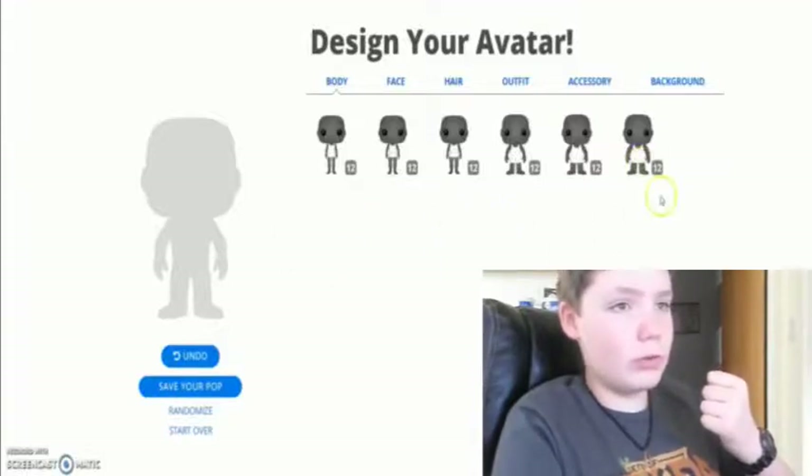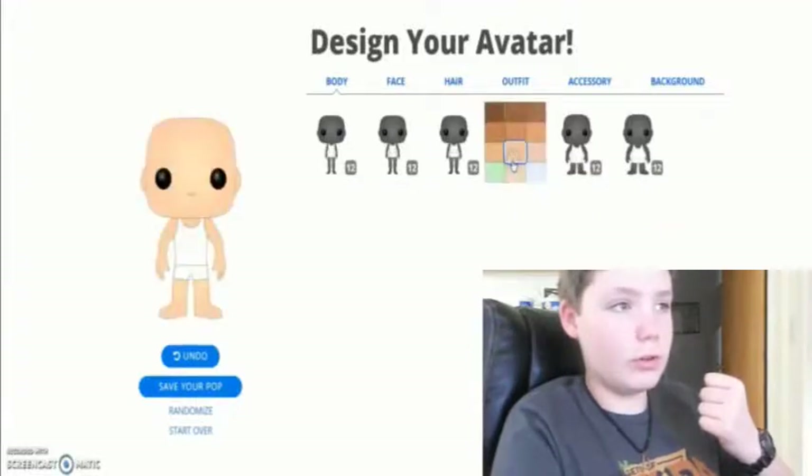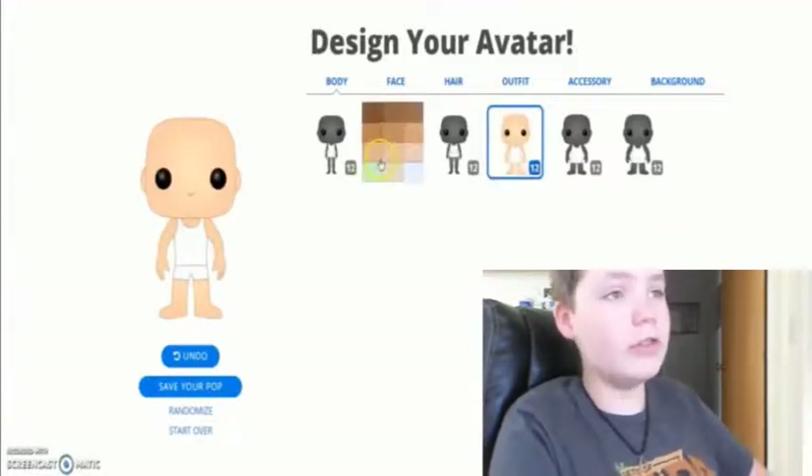Which one should I go to? This one here — yeah, that looks like my skin color.